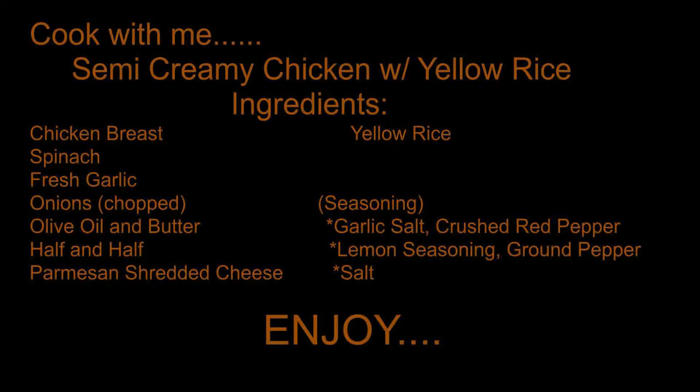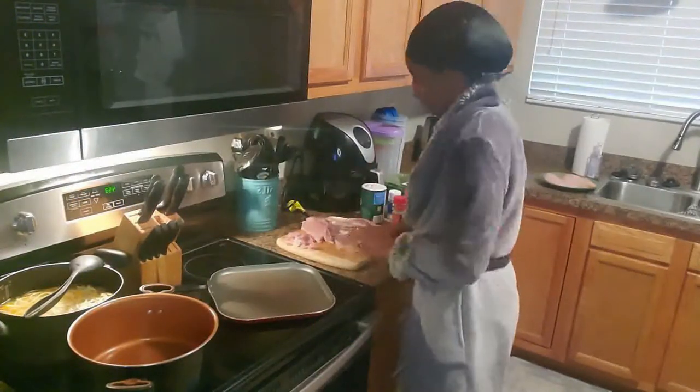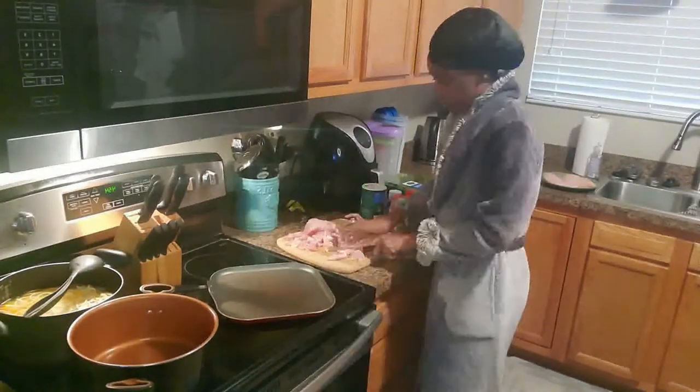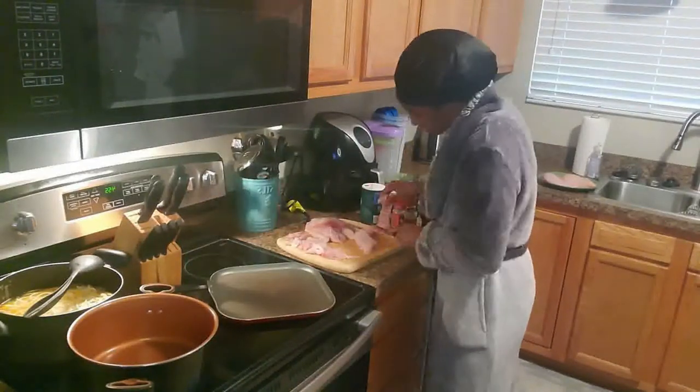Let's get into cooking with me. This is all the stuff you need. I had already washed the chicken, but here I'm just chopping it up into pieces because they were very thick, and I always cut off the additional fatty parts.